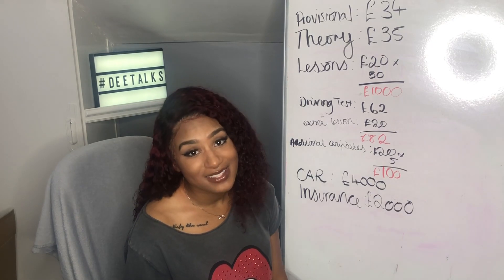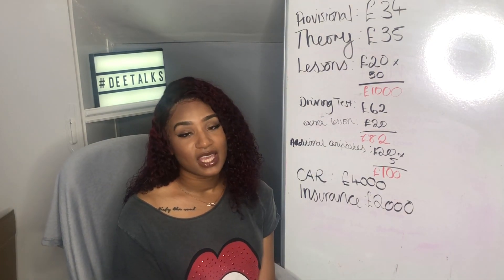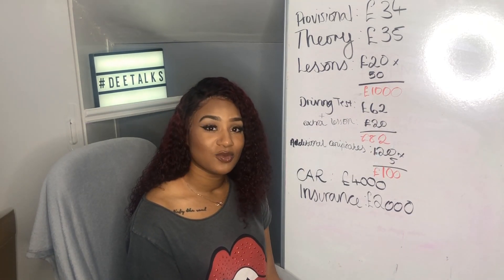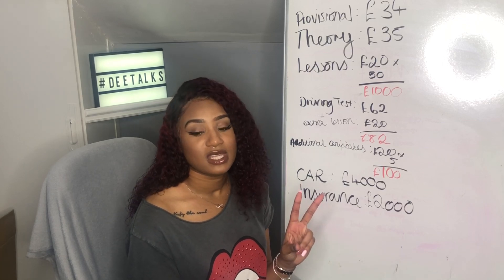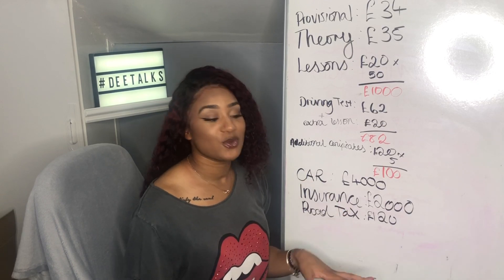After you've insured your car, the next thing you'll need to do is tax it. The average is around £120 for the year. You can pay in monthly installments or in two installments of every six months.